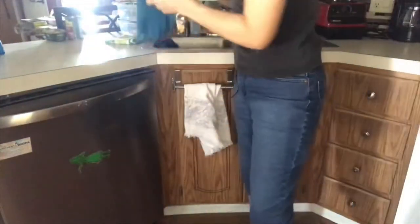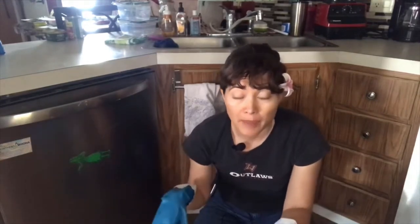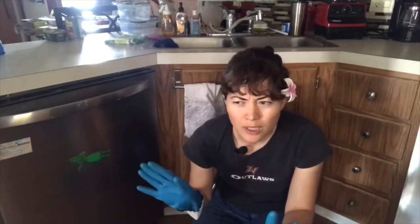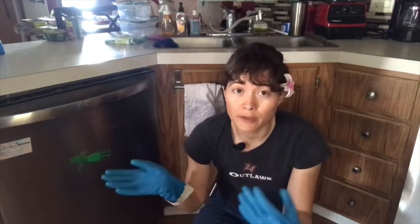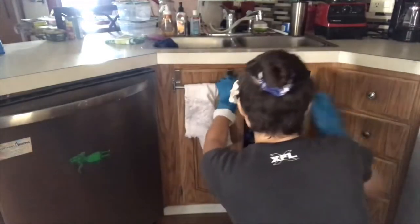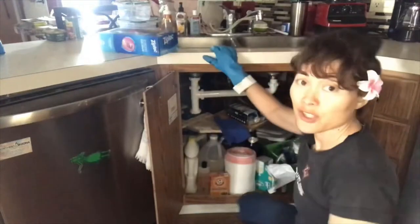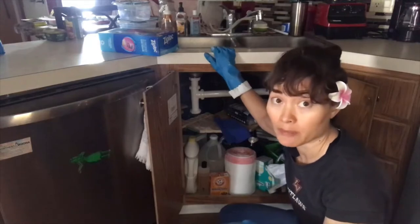First of all, I'm gonna put on some gloves because there's got to be something nasty down there. My friend said it might be mold or mildew because I did have a leak down there last year and I thought I got it all cleaned up. There was a slight odor last summer but it wasn't as strong. I probably should wear a mask because if it is mildew or mold I don't want to be inhaling that, so I'm gonna go get a mask.